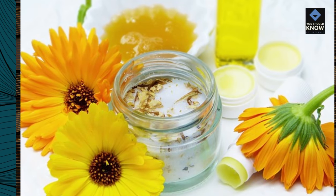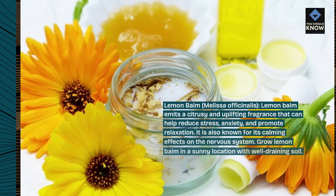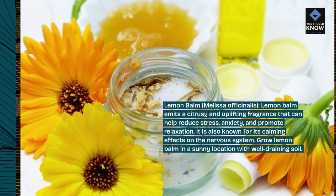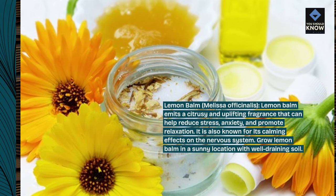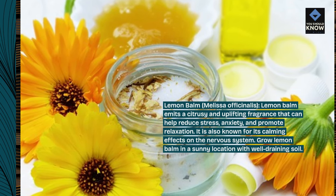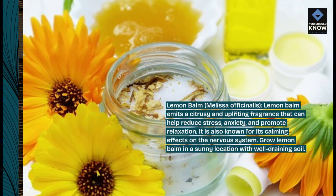Lemon balm, Melissa officinalis. Lemon balm emits a citrusy and uplifting fragrance that can help reduce stress, anxiety, and promote relaxation. It is also known for its calming effects on the nervous system. Grow lemon balm in a sunny location with well-draining soil.